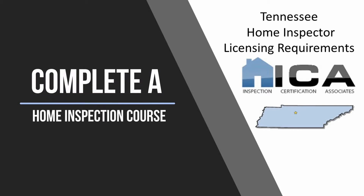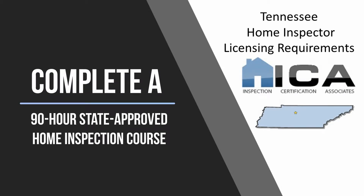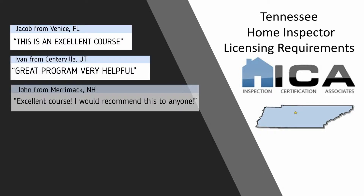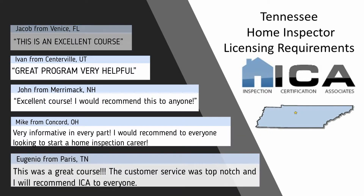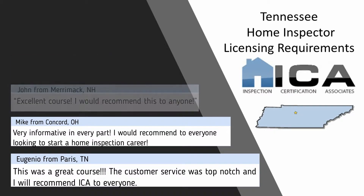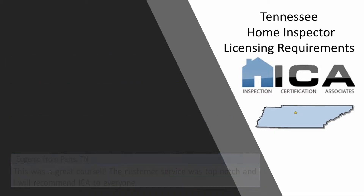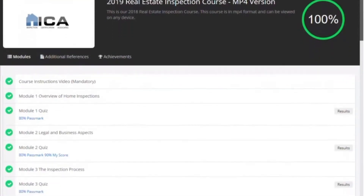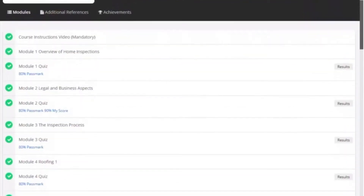Step 1: Tennessee requires that you complete a 90-hour state-approved home inspection course. The most popular course in Tennessee for new home inspectors is offered by us, Inspection Certification Associates. Our online course fulfills all 90 hours that are required and will teach you everything you need to know to become a successful home inspector.